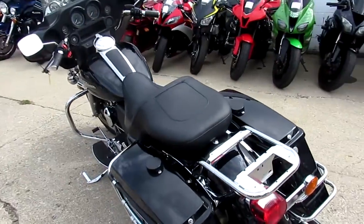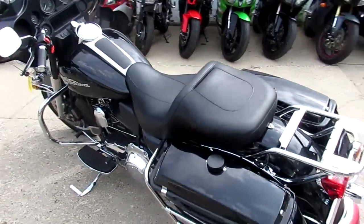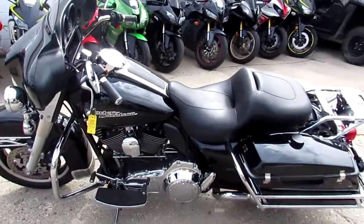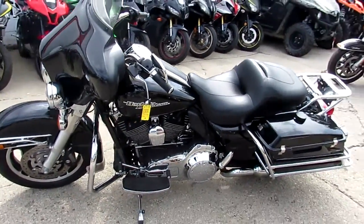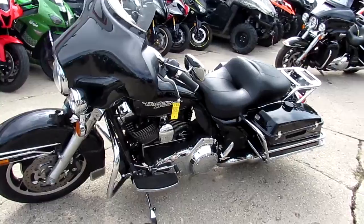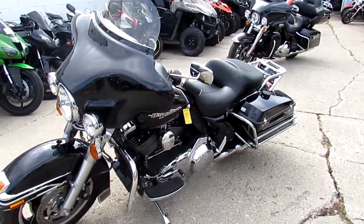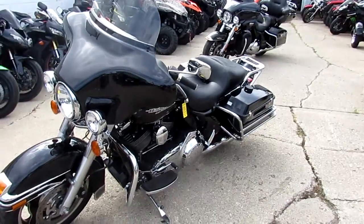2013 Electra Glide, only $12,900. Visit our website at ApprovalPowerSports.com. Over 250 used Harleys, over 400 used bikes in our showroom. We got guaranteed financing. We can finance out of state and assist in shipping nationwide. Call today and you can ride today.